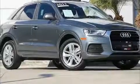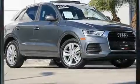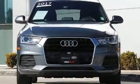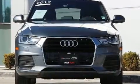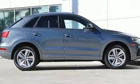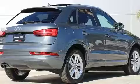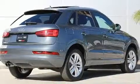Step into the 2017 Audi Q3. With less than 30,000 miles on the odometer, this four-door sport utility vehicle prioritizes comfort, safety, and convenience. It features a front-wheel drive platform, an automatic transmission, and a two-liter four-cylinder engine. The engine breathes better thanks to a turbocharger, improving both performance and economy.